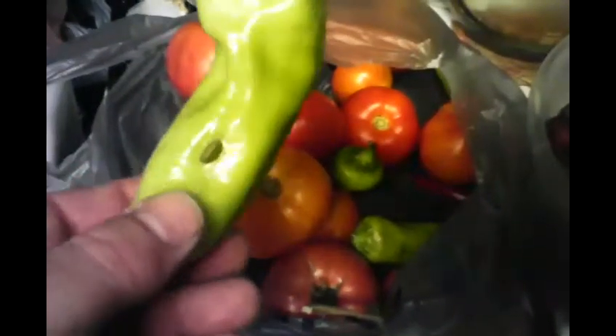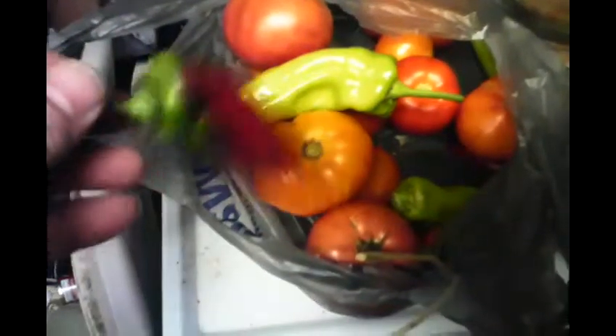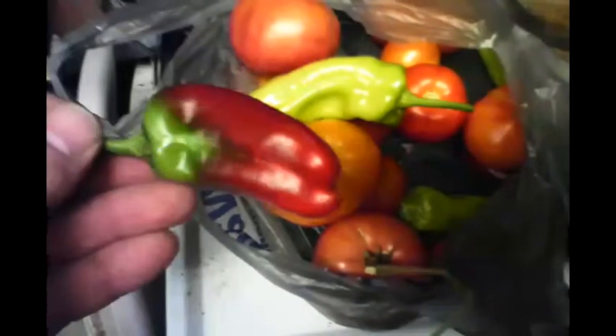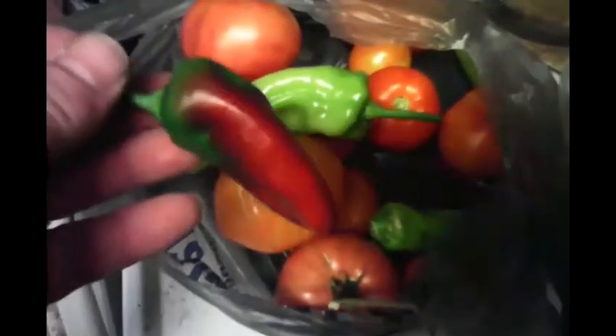These peppers are supposed to be Cuban ale, but something's been burrowing into them. Don't know if it's still in there or just ate its way in. This one's tagged as Cuban ale, but it didn't get too much taller or longer and it stayed this color. So let's see how that is.